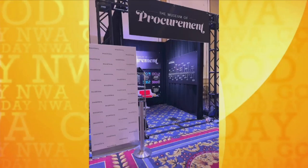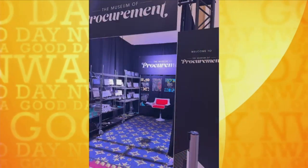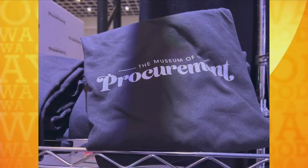Let's start with: what is the Museum of Procurement? What can we expect to see? So the Museum of Procurement is a pop-up museum that celebrates the rich history of procurement going all the way back to ancient Babylon. We have reproductions of purchasing and procurement technologies that have been used throughout human history. And actually, I brought a little show-and-tell.